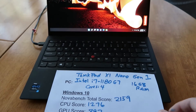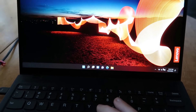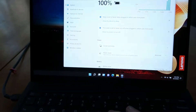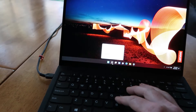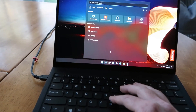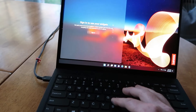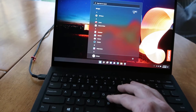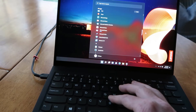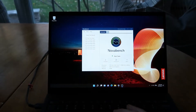Okay everybody, there it is — Windows 11 on the ThinkPad X1 Nano. So of course everything is a little bit different. In order to find out if it's in balanced mode I had to go down to the battery to find the balance — there's no slider like there used to be, but it's in balanced mode which is great. Then we have to find the apps, so let's find NovaBench. Going through all apps to find it. There's the new NovaBench — let's run the test.